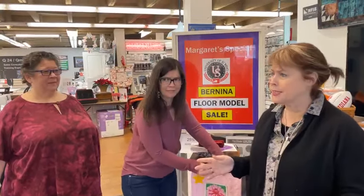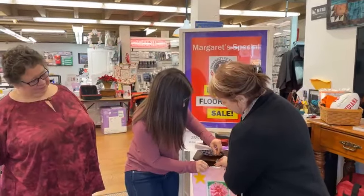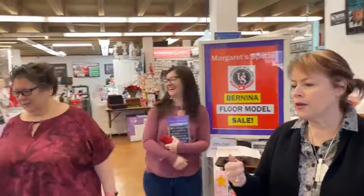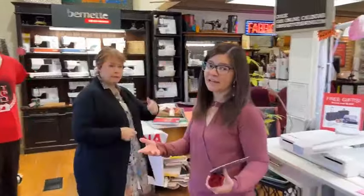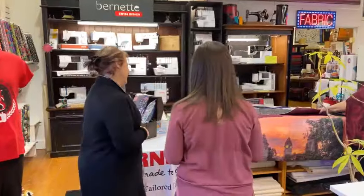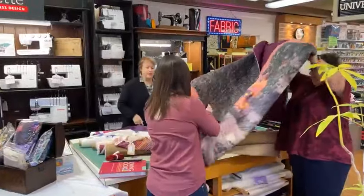Who knew you could take a photograph and turn it into an embroidery design? There are also embroidery classes, software classes, and quilting classes online. Cheryl is doing a couple of really cool table runner classes and binding classes. Does anybody have a fear of binding syndrome? We have the cure for you.